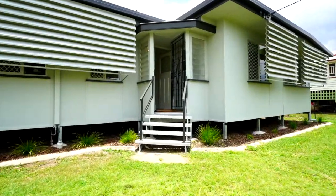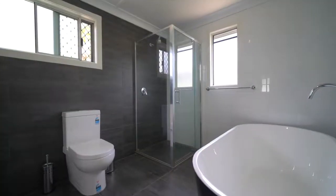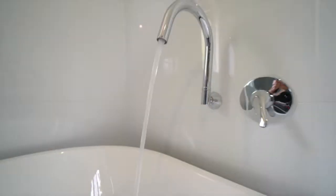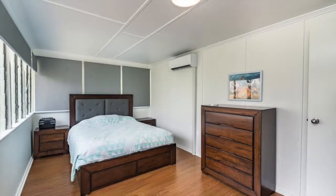Just look at what you get for $265,000. Two stunning brand new bathrooms with free standing bathtubs and showers. Three renovated bedrooms.